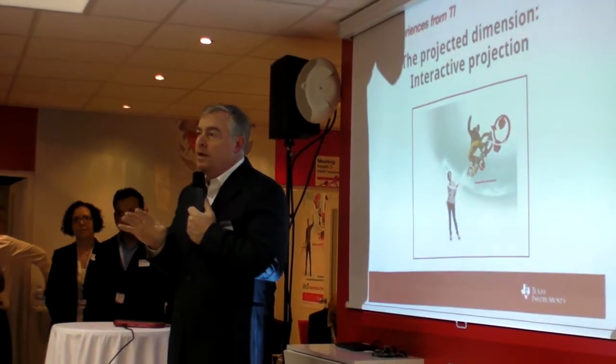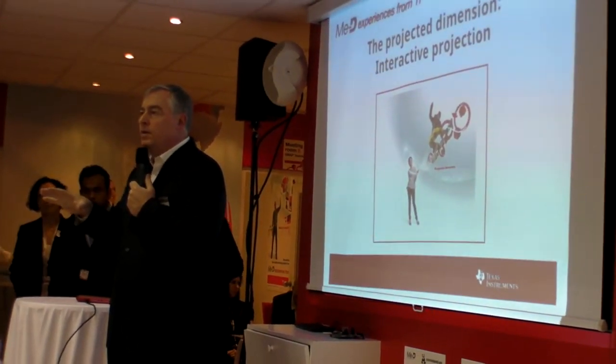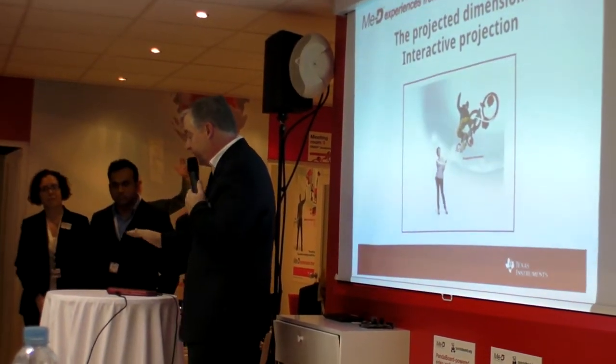Really exciting when you think about that trend, and that trend can be enabled through the unique combination of what we do from a DLP standpoint and what we do from an OMAP standpoint. When we bring those technologies together, some really exciting things are happening there.